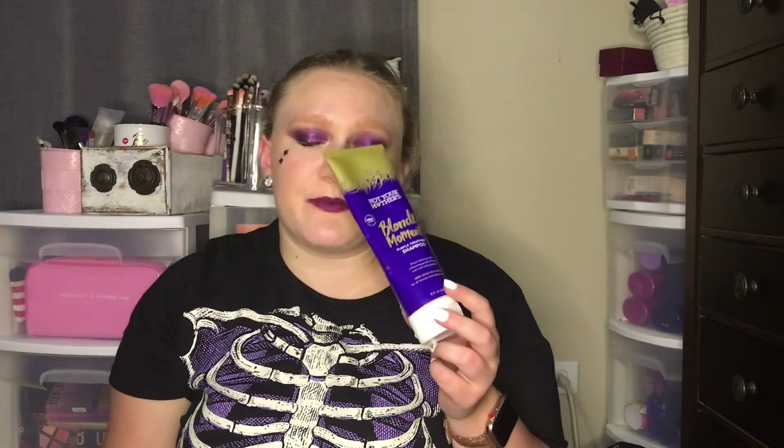The next product is only for blonde hair, so if you don't have blonde hair you can skip this part. This is Not Your Mother's Blonde Moment Purple Treatment Shampoo — it's empty but I do have another one. It's a brass-reducing, shine-enhancing purple shampoo with rich violet pigments. I didn't use it every day, I switched it in between my regular shampoos, and I felt like the brassiness was really reducing and my hair was so soft when I used it.